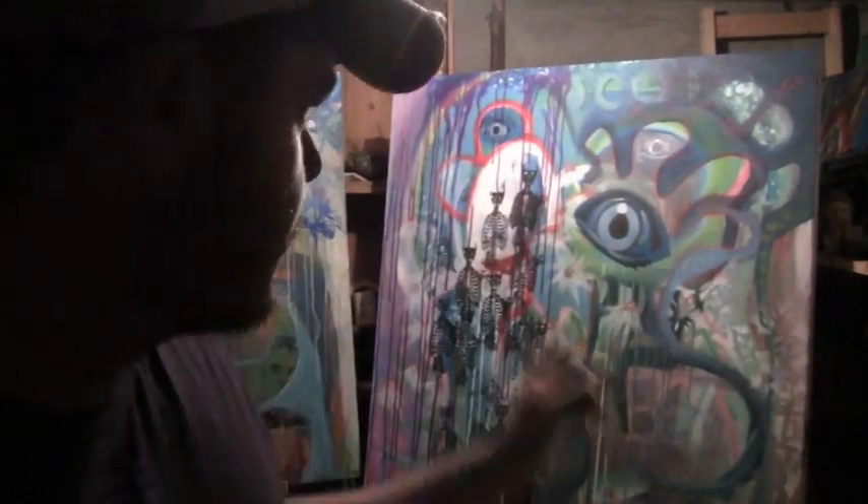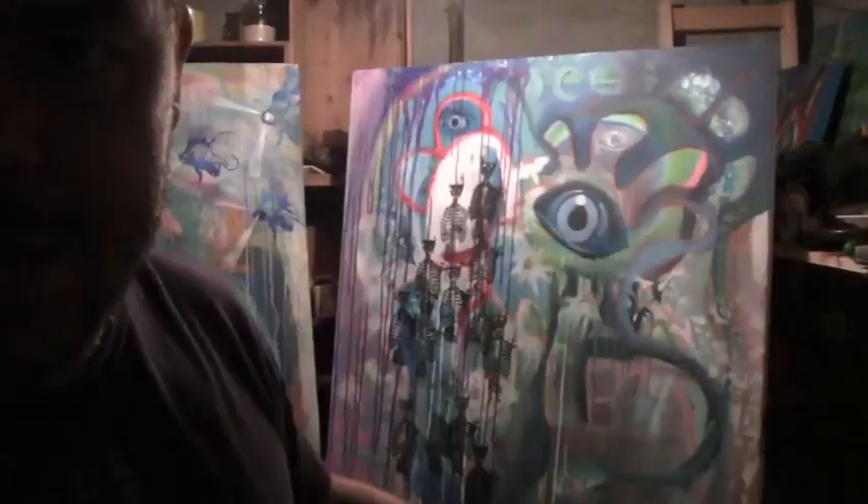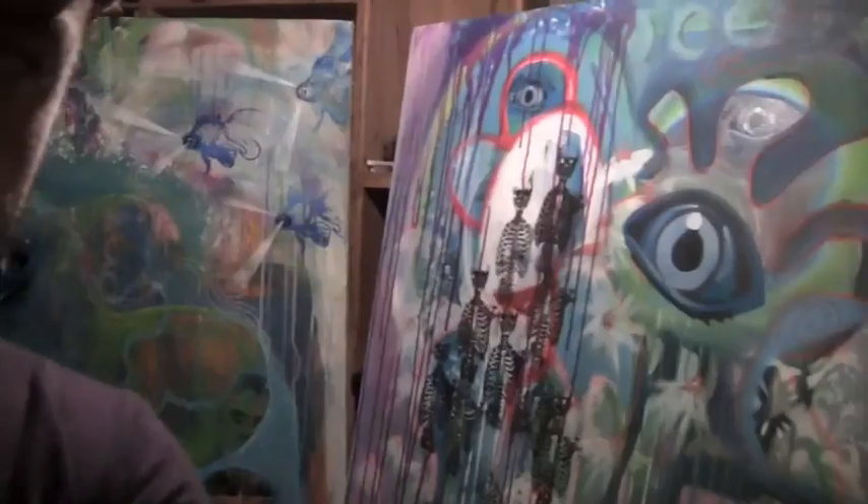I'll set it up so you guys can watch, because I'm going to work on the painting. I might move the camera a bit. Oops, sorry for the shakies.